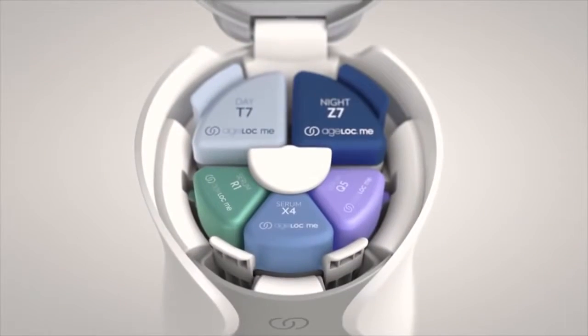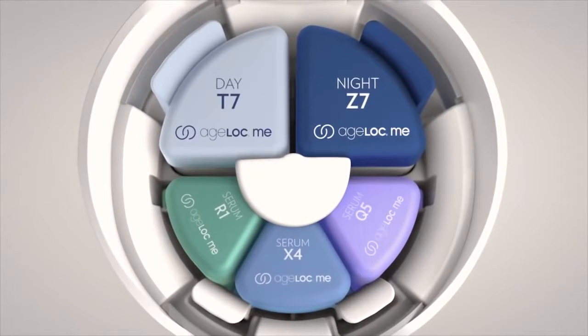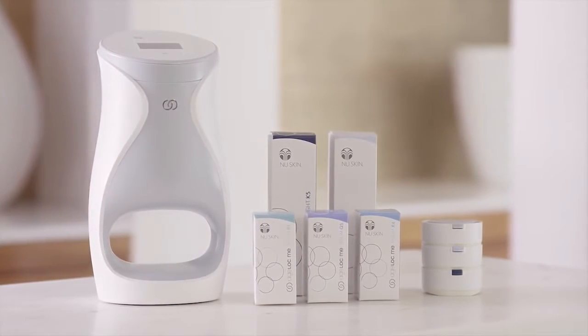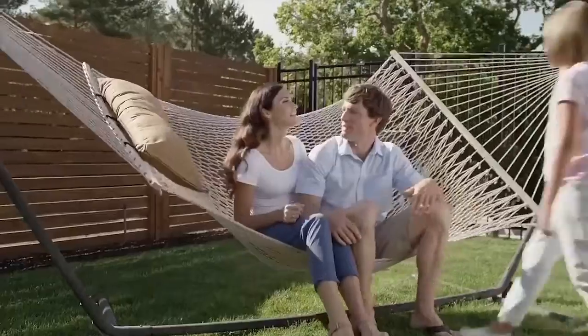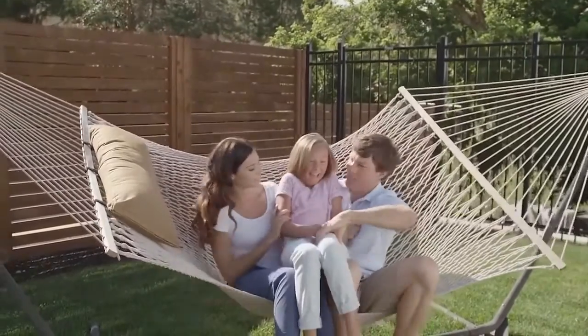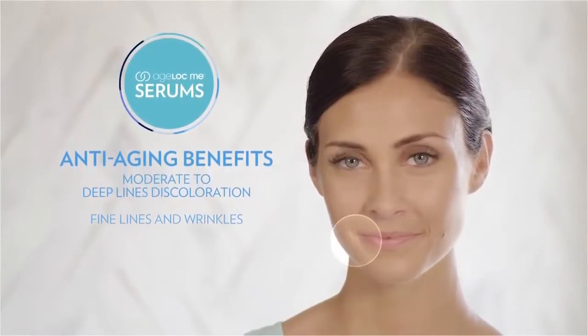Use your code to place your order for your custom product set. With your custom regimen, it's time to experience truly customized skincare. This set includes five powerful, cutting-edge Age Lock Me products inspired by more than 30 years of anti-aging science, formulated with Age Lock Technology to target the sources and visible signs of aging.